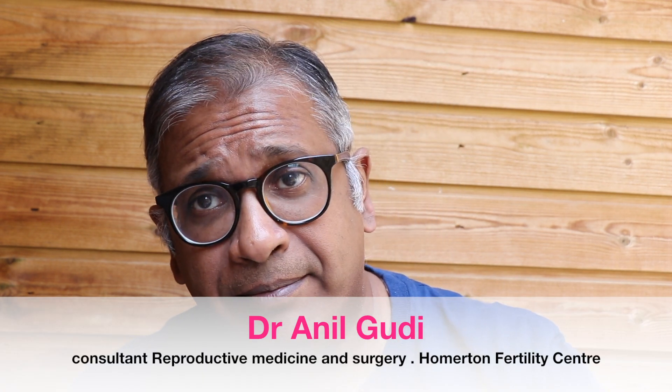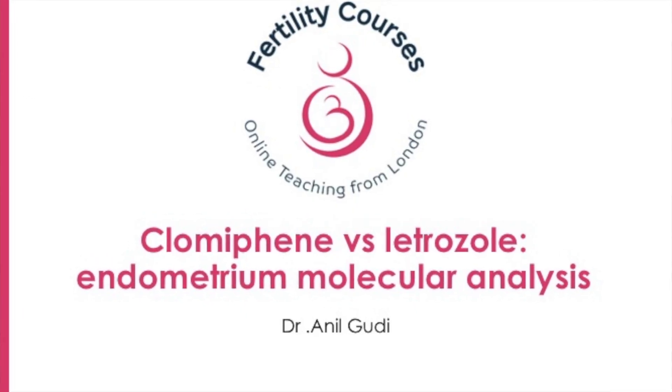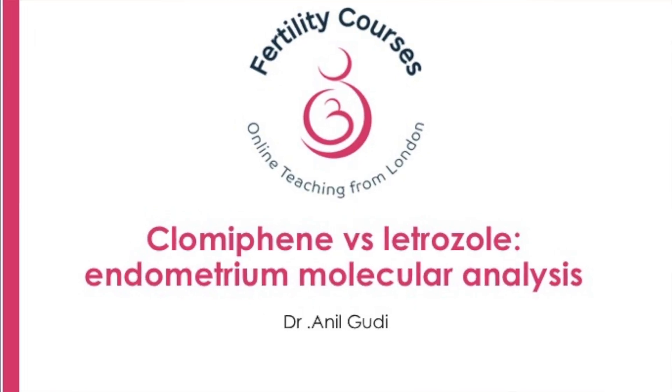Hello, I'm Dr. Anil Goody. I'm one of the consultants in Reproductive Medicine, Surgery and Assisted Conception at the Hormatin Fertility Centre. Today I'm going to talk about something very common. There is now evidence that looks at one of our commonest treatments: what effect does clomiphene and letrozole have on the endometrium?